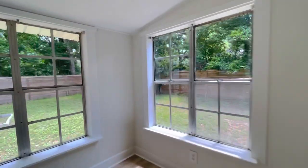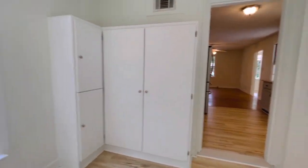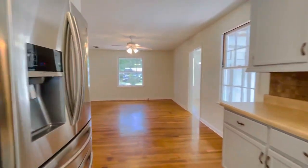Off of the kitchen, we have a bonus room that could be used as an office, and it also has extra pantry space with an exterior door out to a porch.